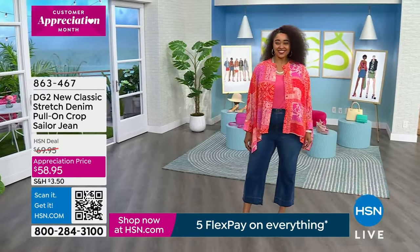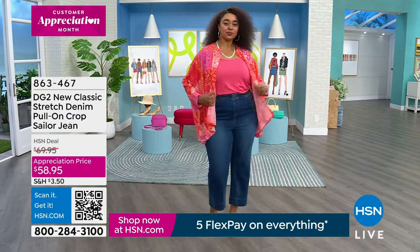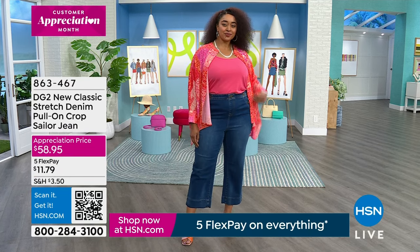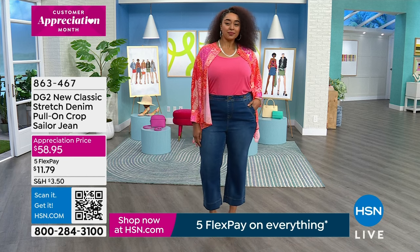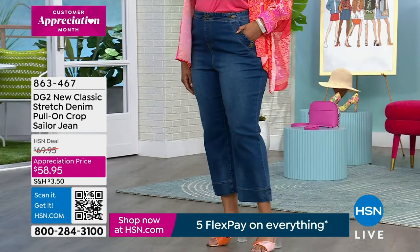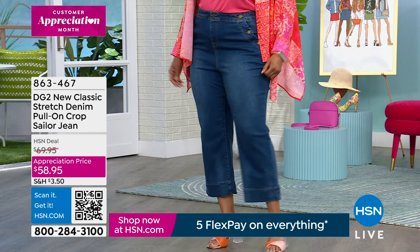How cute is this? We have a brand new, saved for our show, pull-on crop sailor jeans. I hope everyone is watching. I was showing this on the unboxing that we do every month around the first of the month on Facebook, on our DG2 Facebook page and our group, Jeanne Queens. We unbox the entire monthly collection and show you every single piece and every single color that will be on air that month, so you get a preview of the whole collection.